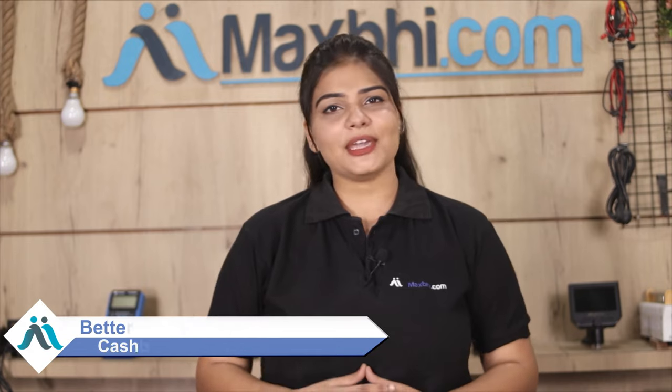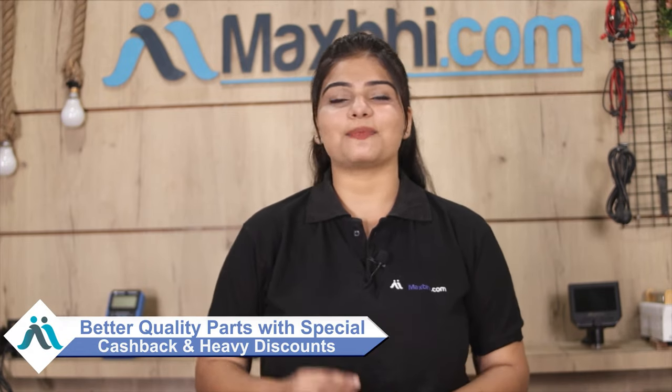So don't wait — order now and take advantage of special cash back offers and heavy discounts to get better quality parts for your phone.